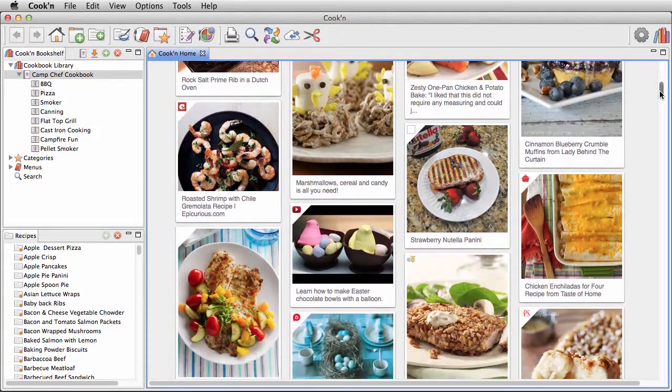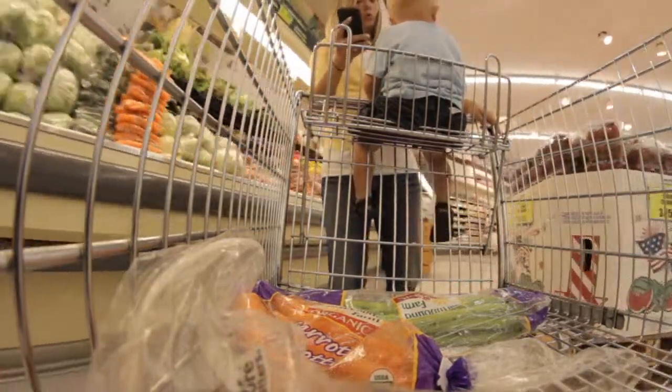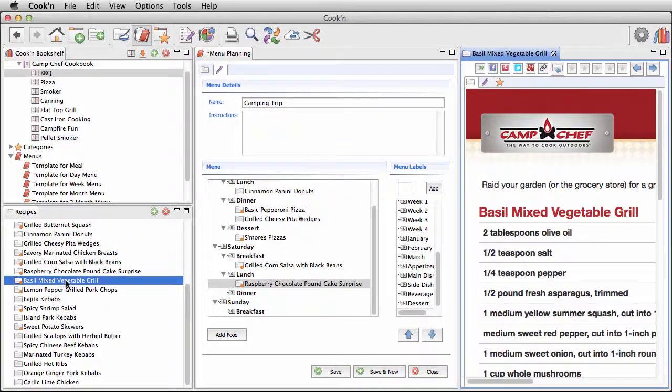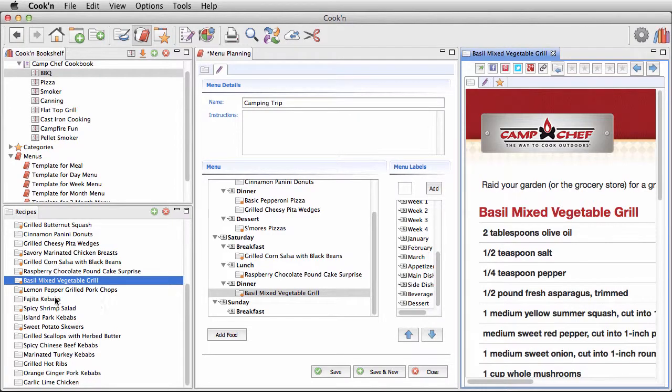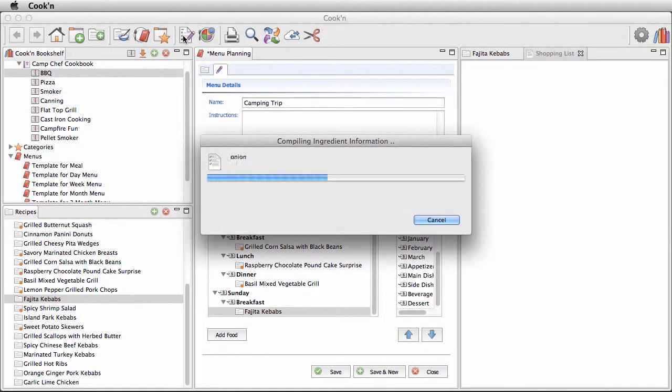And when it comes time to go grocery shopping for your next outdoor adventure, Cookin will help with that too. You just drag and drop recipes to create your own custom menus and meal plans, and with one click Cookin will make a grocery shopping list for you.